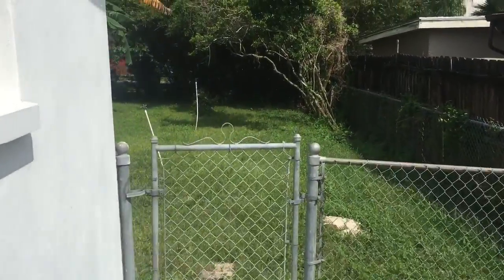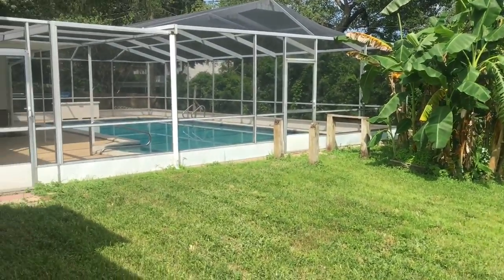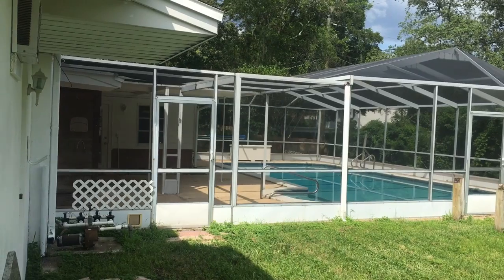That brings us around to the birdcage and the beautiful lanai.